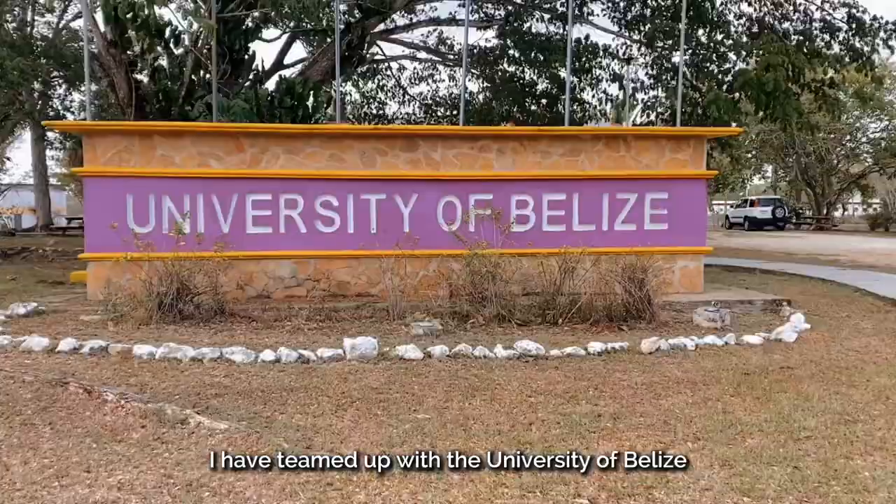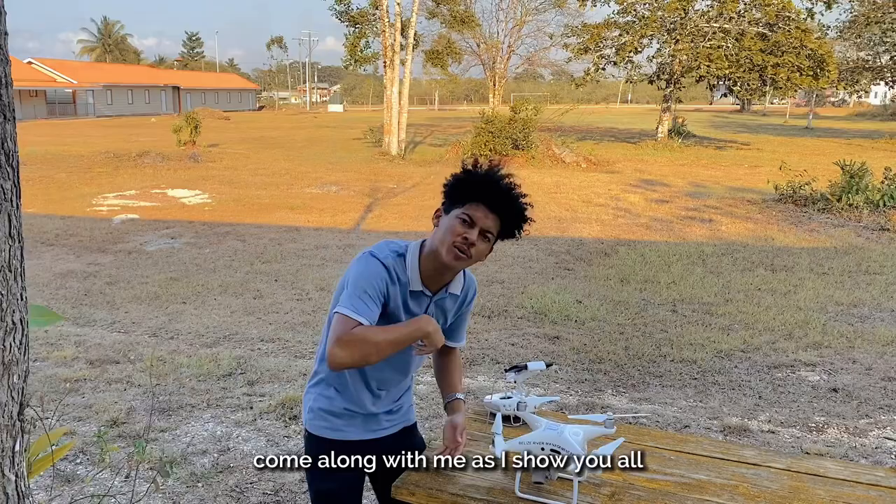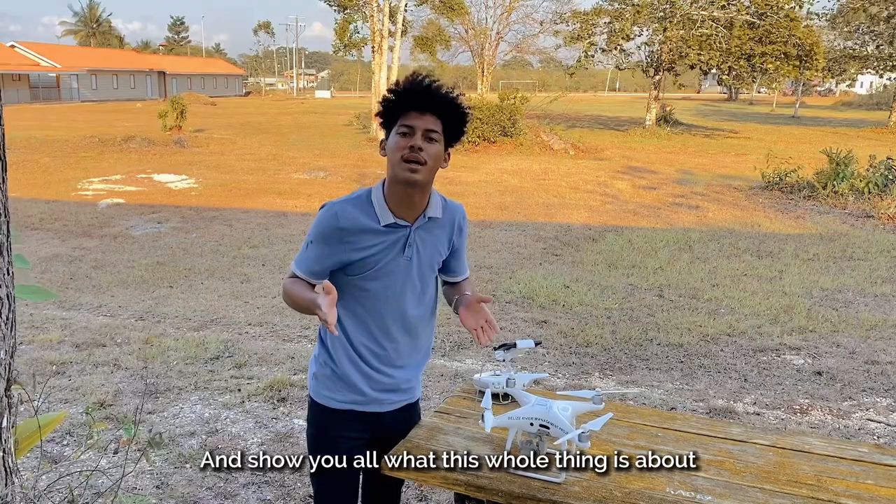My name is David Murray and today I have teamed up with the University of Belize because I have some very important news. Come along with me as I show another GIS program that you'll be interested in.